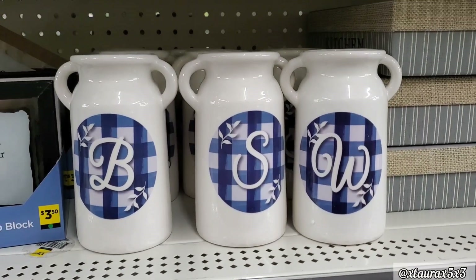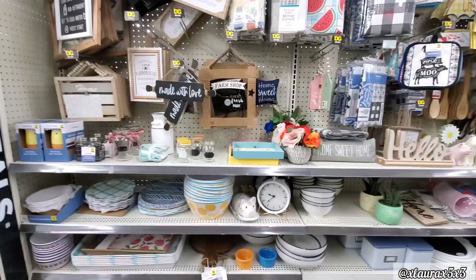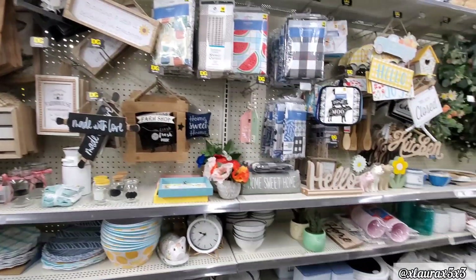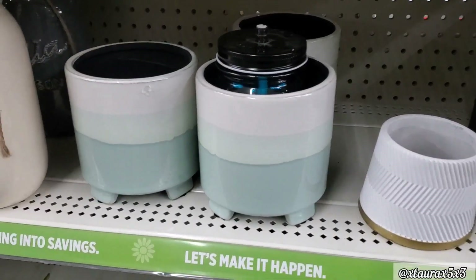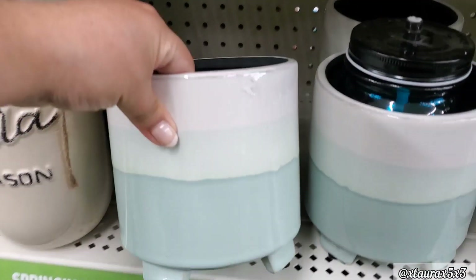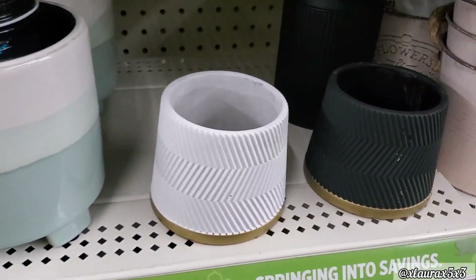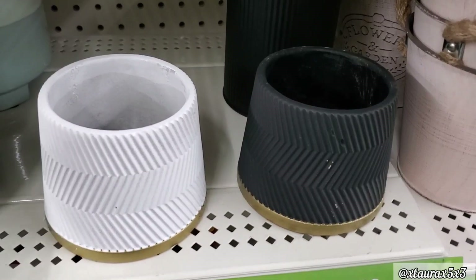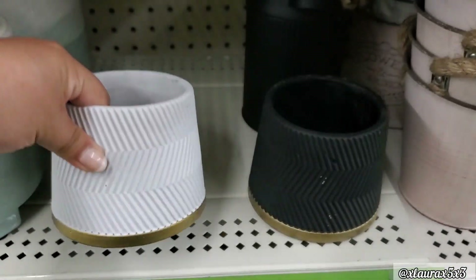This store also had the milk jugs. I wanted to show you an overview of this store — everything we have gone over already. These are new, and it's kind of like an ombre — $5, they are ceramic. And then these are also new with the gold bottom, either white or black — they are ceramic, $3.